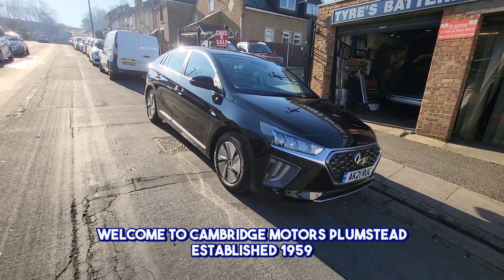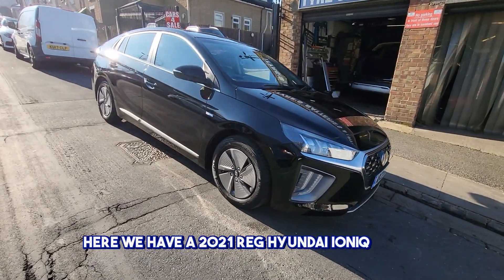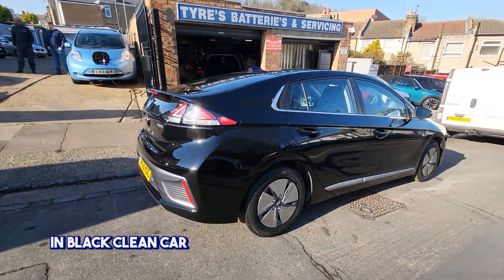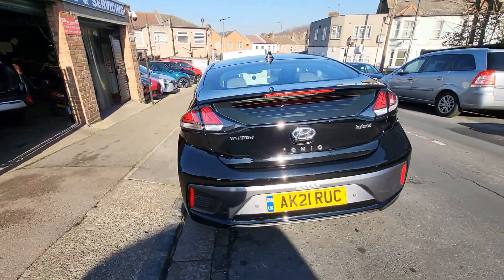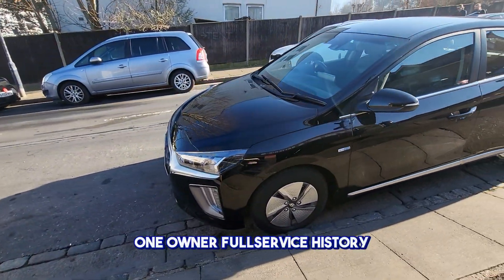Welcome to Cambridge Motors Plumstead, established 1959. Here we have a 21-reg Hyundai Ioniq hybrid in black — a very clean car with rear parking sensors, rear camera, one owner, and full service history.